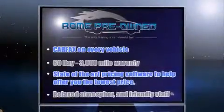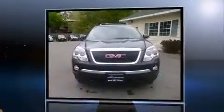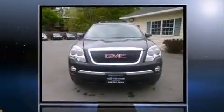Familiarize yourself with a 2011 GMC Acadia. It features an automatic transmission, all-wheel drive, and a refined six-cylinder engine.